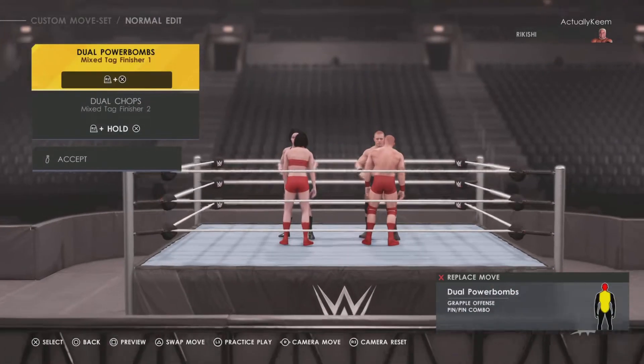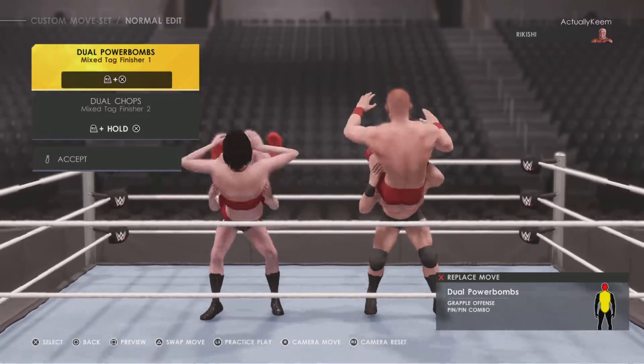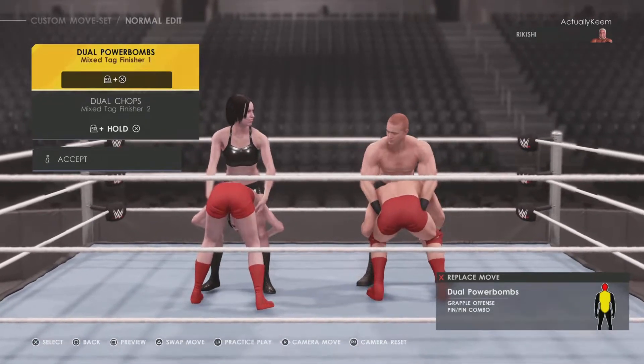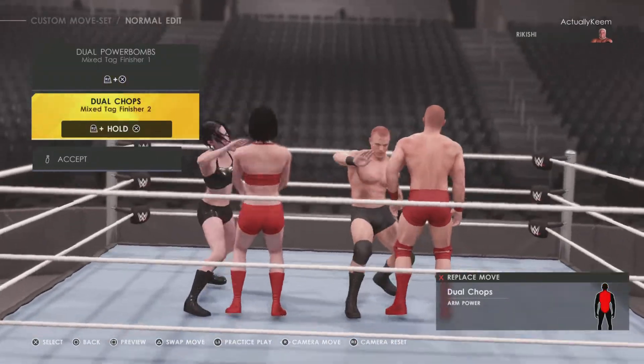For tag team finishers, he has dual power bombs, and then you have dual chops.